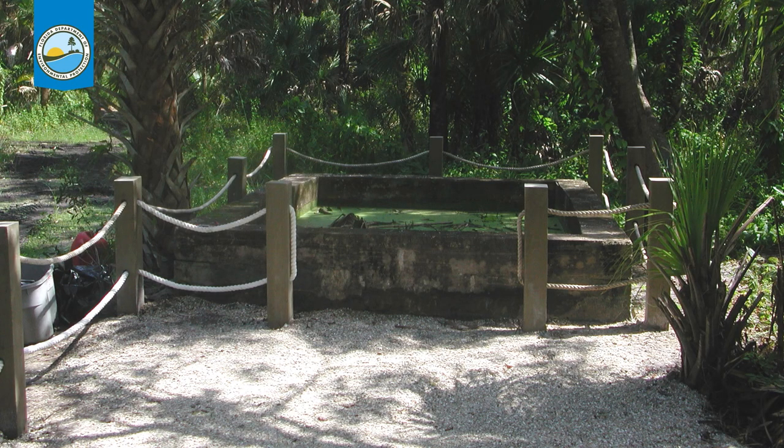If you go out on that Snail Trail, you're going to walk right by this cistern. Cisterns were used for water storage at many of these homestead sites, and there are a lot of them that still remain throughout the reserve. They were made from what is called tabby — crushed, pulverized, or burned limestone shell that was then mixed with sand and water to form this sort of primitive cement. This is the one that would have been at the Kirkland homestead.